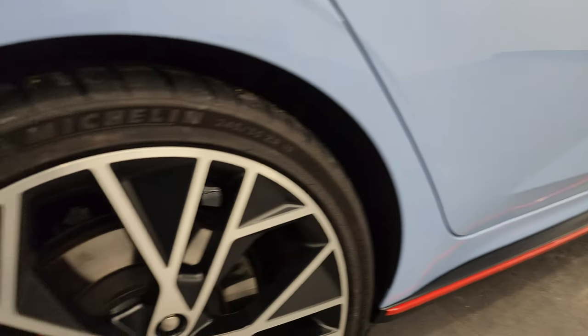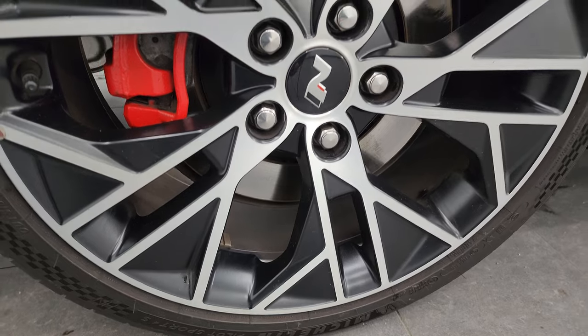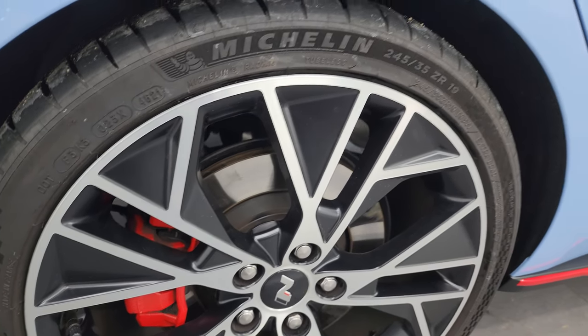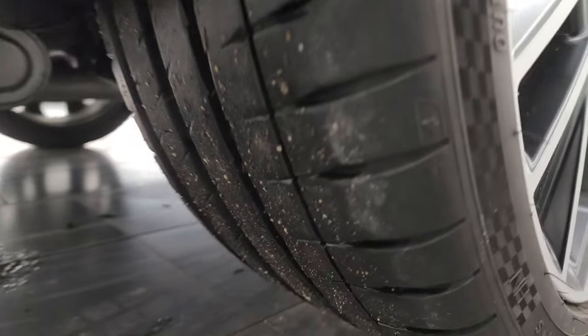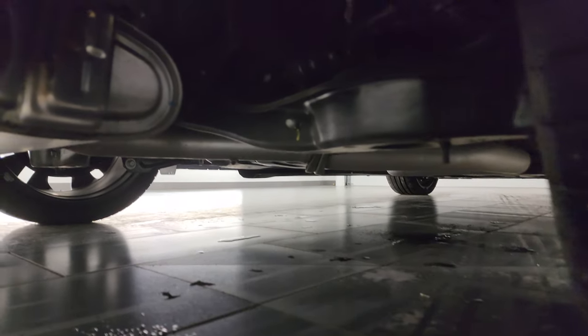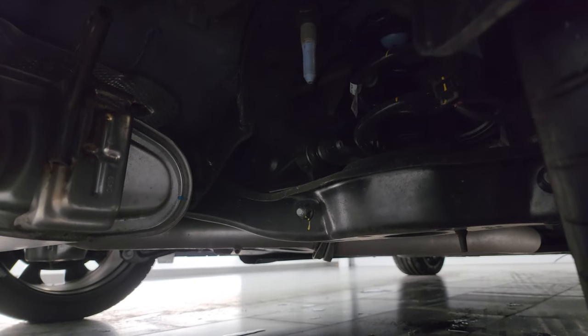If this video helps you make a smart buying decision or just decide to come take a look, let your salesman know that you saw the video and that Brett sent you. The back wheels are in excellent shape as well — 245/35 ZR19s back here too, and the back tires have just as much tread as the front tires.